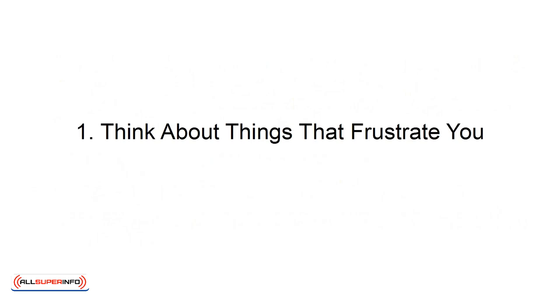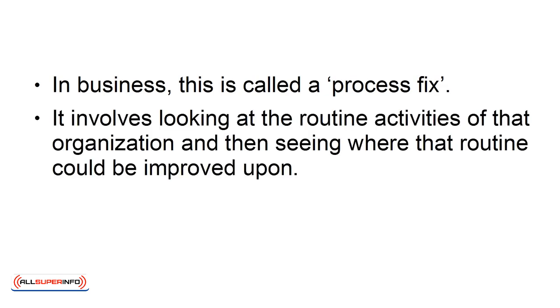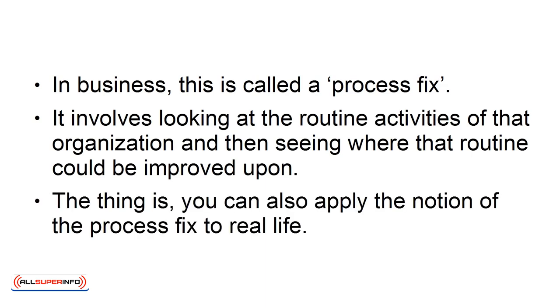Number one: Think about things that frustrate you. In business, this is called a process fix. It involves looking at the routine activities of an organization and then seeing where that routine could be improved upon. The thing is, you can also apply the notion of the process fix to real life.